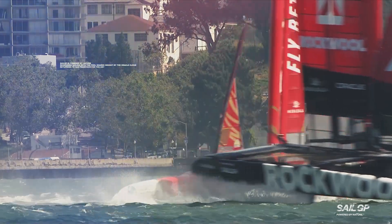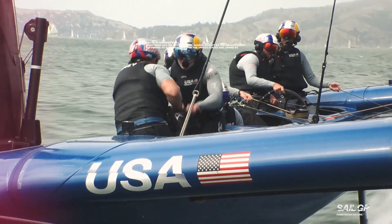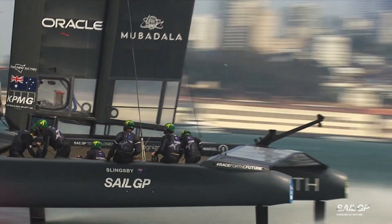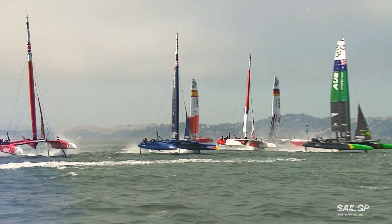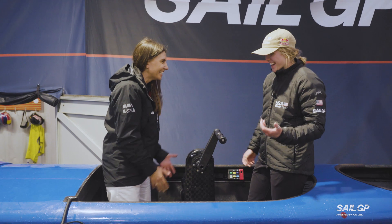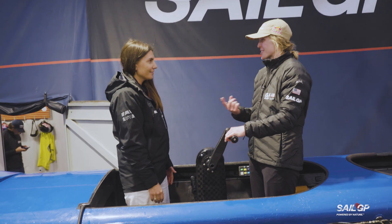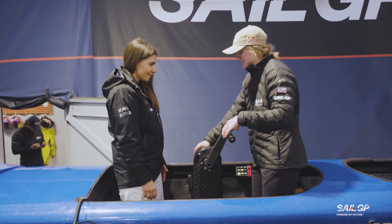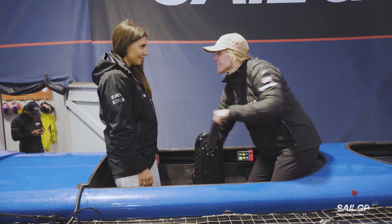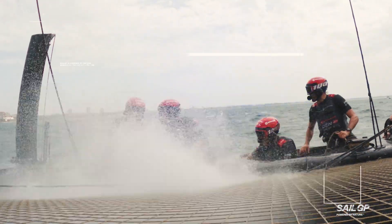Grinders are the people you can see at the front of the boat. They're the ones helping pull that big sail in and out, moving those grinding handles. You can see them working hard. So I'm in grinding position number two, and the person I'm facing is grinder number one. We're basically facing each other and just spinning the handles like this — that's powering the wing trimmer's ability to move the wing in and out. Yeah, it's really hard work, very physically taxing.